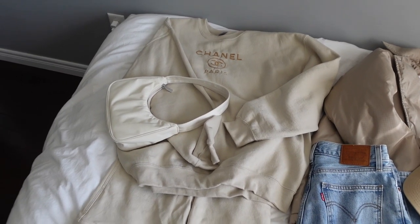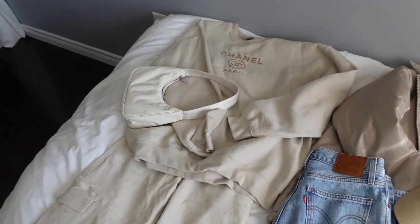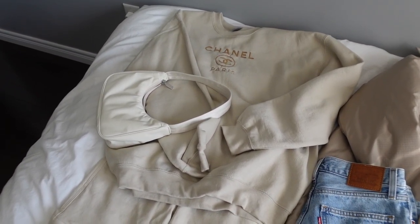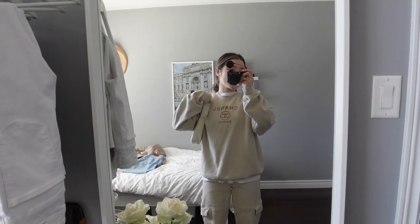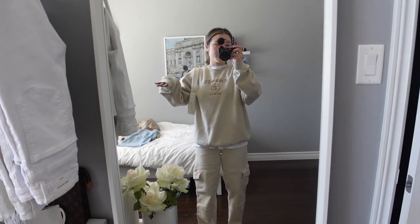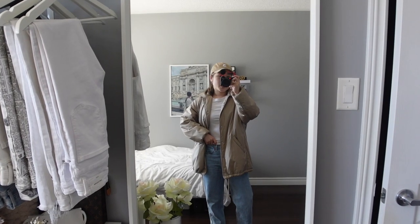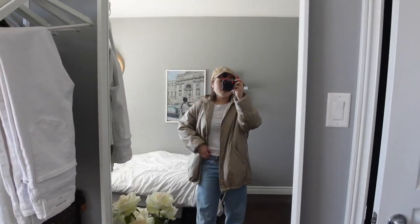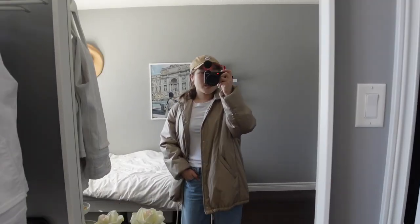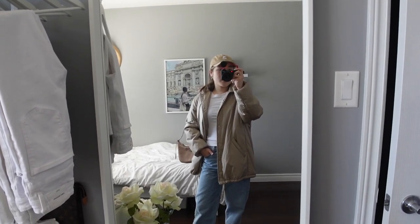I actually swapped the sweatshirt for a more beige crew neck shirt I got from Etsy — the colors are matching a lot better. But after trying on the first outfit, I'm honestly not loving it whatsoever — it just looks off and not cute. The second option isn't really doing it for me either. I think I'm going to have to come up with a new outfit option because neither of these are working.